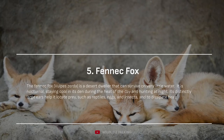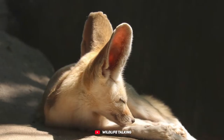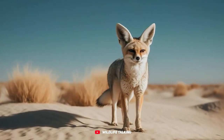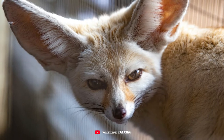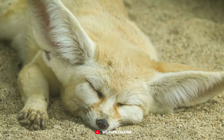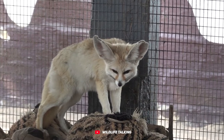Fennec fox. Meet the charming fennec fox, Vulpes zerda, a true desert dweller that's mastered the art of surviving on very little water. This little adventurer is a night owl, keeping cool in its den during the scorching heat of the day. Just take a look at those adorably disproportionately large ears — they help the fox locate its favorite snacks, which include reptiles, eggs, and insects.